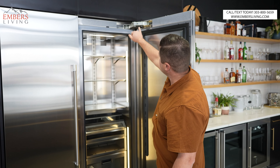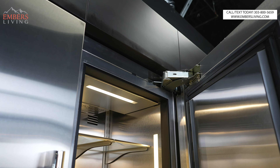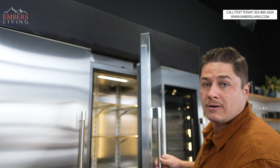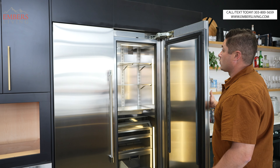Look at these hinges — they're completely concealed. I mean, that is way over the top. This is over-engineered. This bad dog is meant for commercial grade.